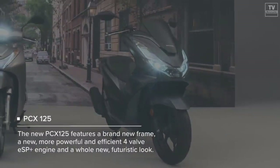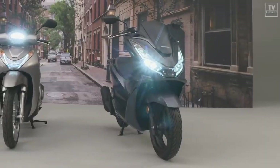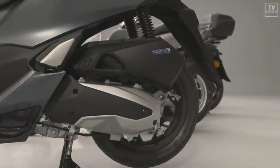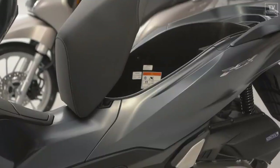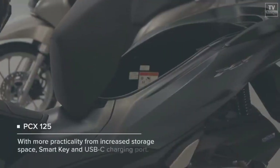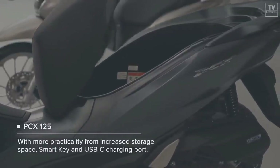A higher compression ratio of 12.1 allows the PCX 160 to produce 15.8 PS at 8,500 RPM and 15 Newton-meters of torque at 6,500 RPM — an increase of 1.1 PS and 1.8 Newton-meters of torque over the PCX 150.